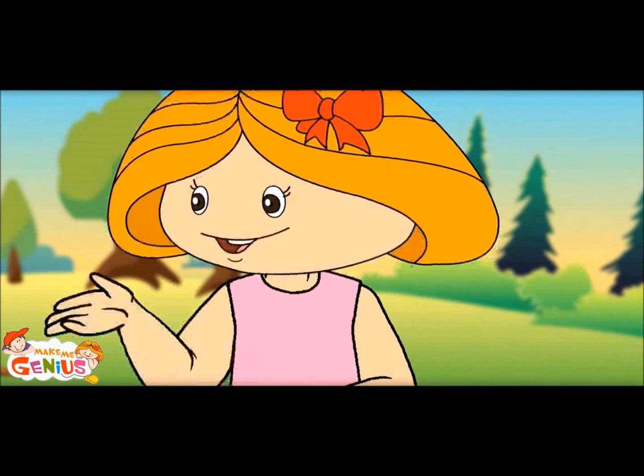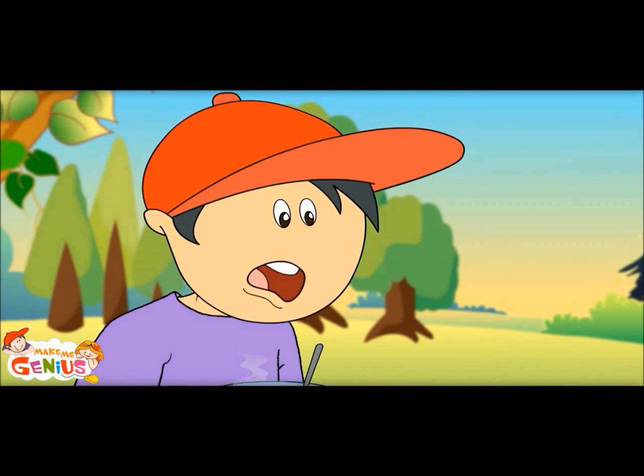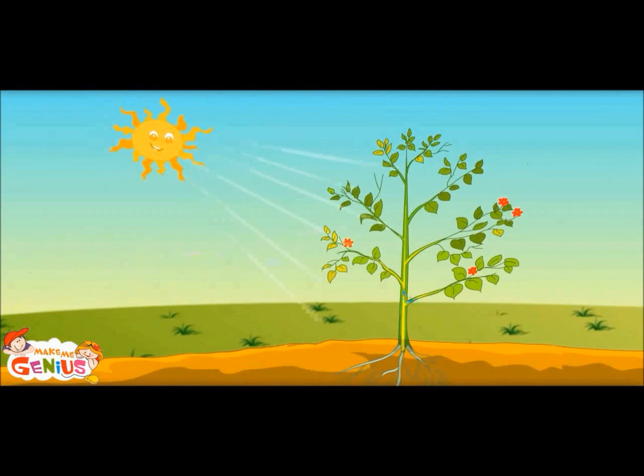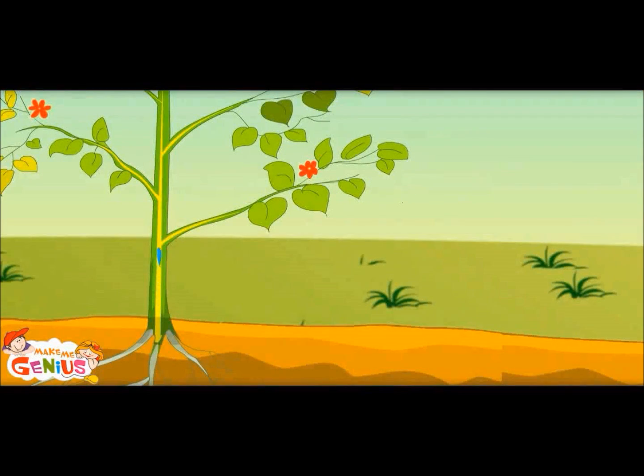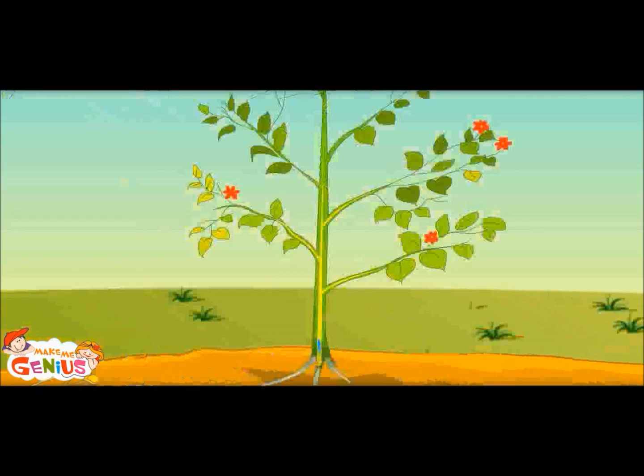Do you know plants need very few things to cook their food? They get sunlight, which is their fire to heat. The root brings water from underground. And the leaves absorb carbon dioxide gas from the air. All these get mixed up in leaves and the food is ready.